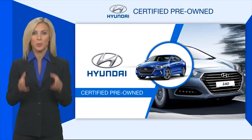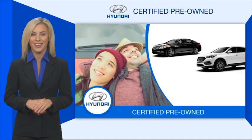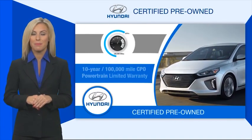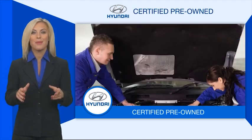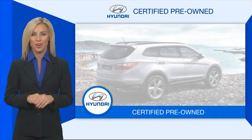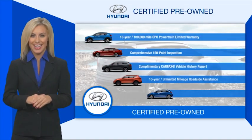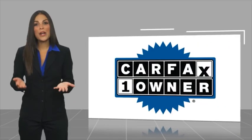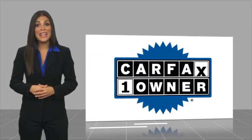Hyundai Certified vehicles will provide you the confidence you desire in your next vehicle. All certified Hyundais come with a limited powertrain warranty, a comprehensive inspection, roadside assistance, and much more. Contact your Hyundai dealer today to learn more about the Hyundai Certified program. This is a one-owner vehicle with a Carfax vehicle history report.